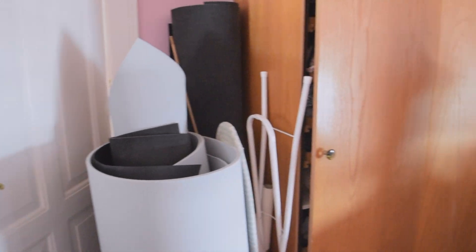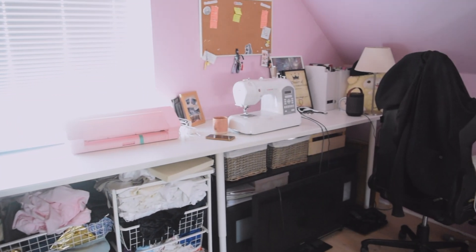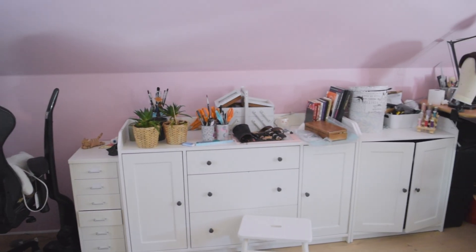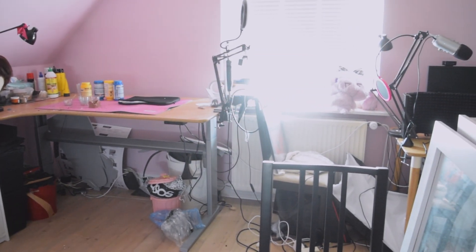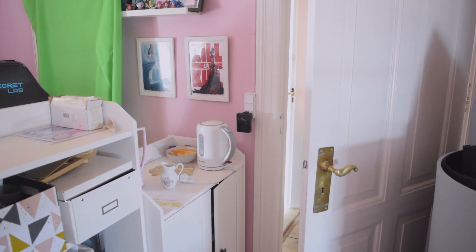Let's first look at what we have to work with. Let's take a spin around the room and look at the problem child, because as you can see this room is quite messy. I have quite a lot of storage problems and it's also not fulfilling a lot of functions that I need. So we have quite a big task ahead of us.